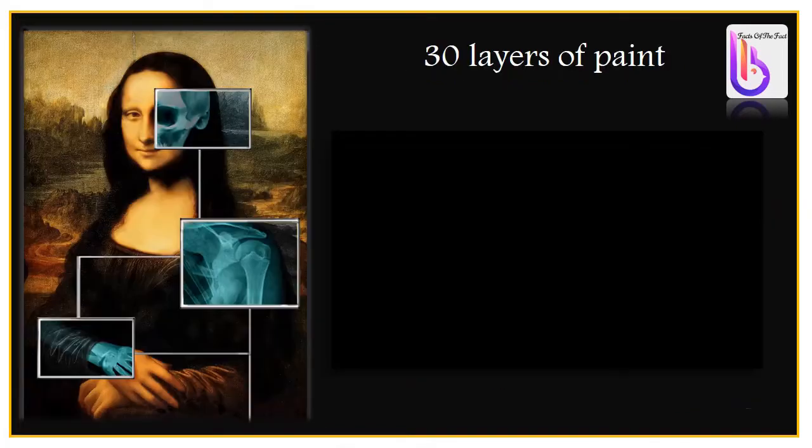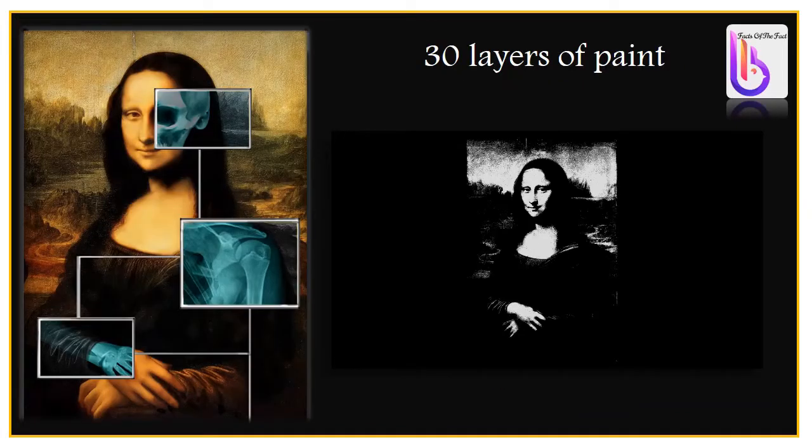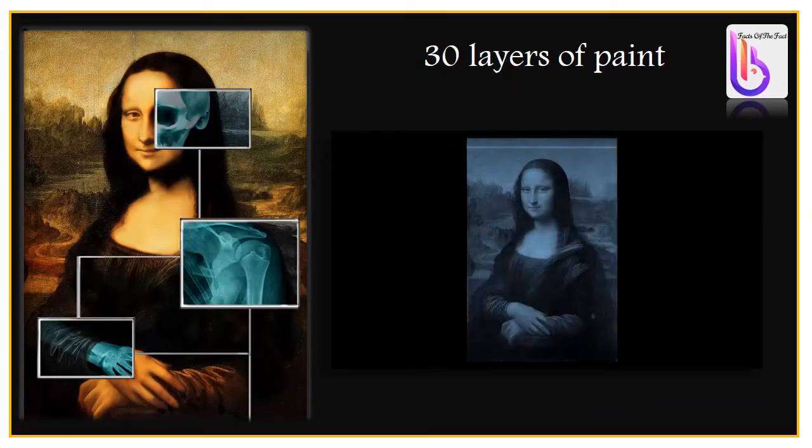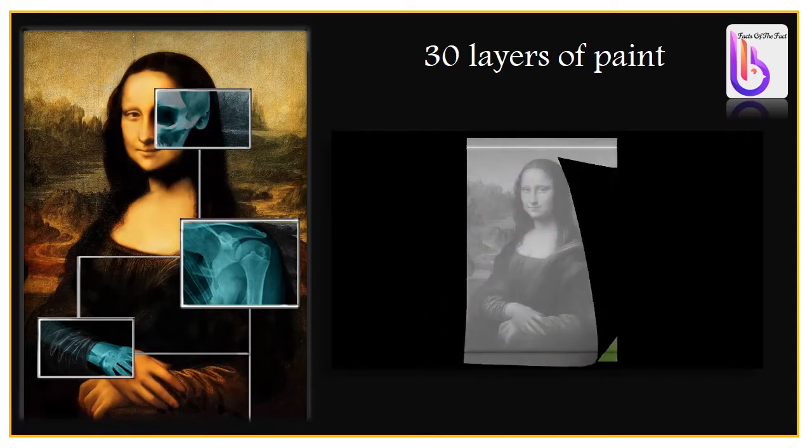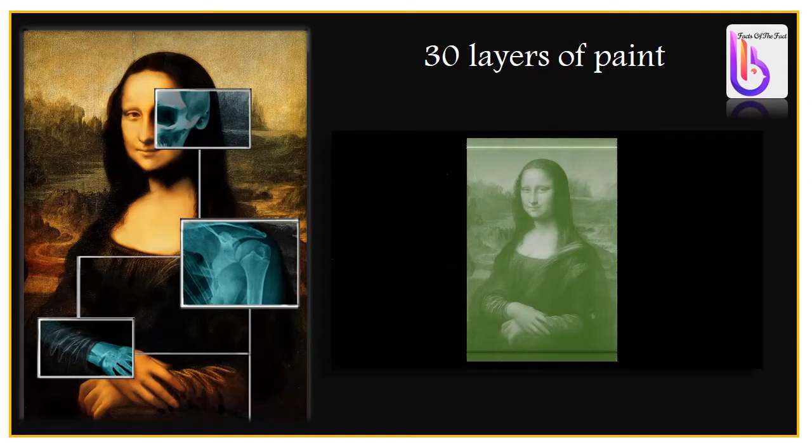Specialists from the Center for Research and Restoration of the Museums of France found that da Vinci painted Mona Lisa using up to 30 layers of paint to meet his standards of quality and satisfaction. Added together, all these layers are less than 40 micrometers — about half the thickness of a human hair.